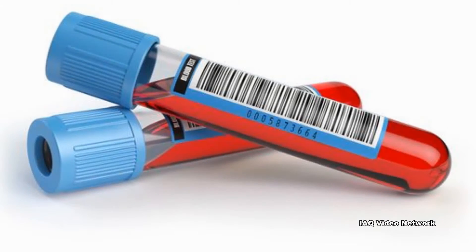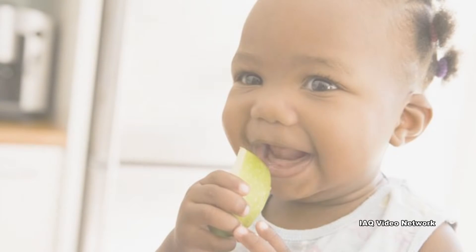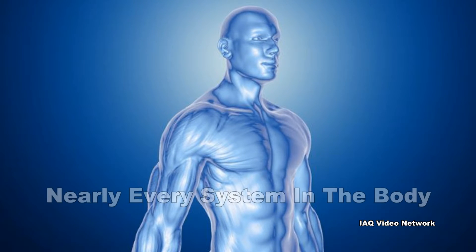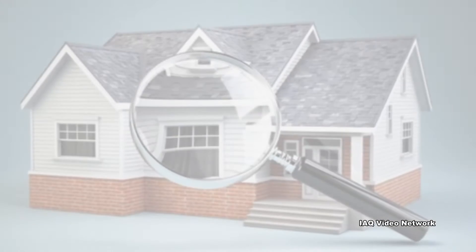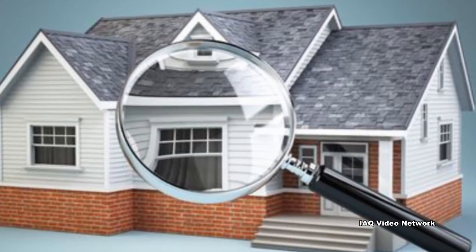According to the Centers for Disease Control and Prevention, no safe blood lead level in children has been identified, and at least 4 million households in the United States have children living in them that are being exposed to high levels of lead. Lead exposure can affect nearly every system in the body, and although people of all ages can be at risk of exposure, children are especially vulnerable. However, lead poisoning is entirely preventable. This is why it is so important that lead hazards in a home are identified and controlled or removed safely.